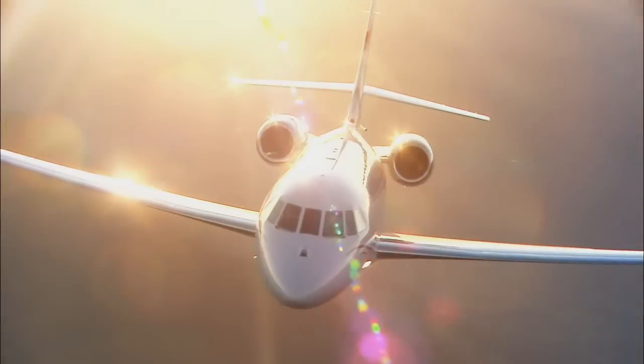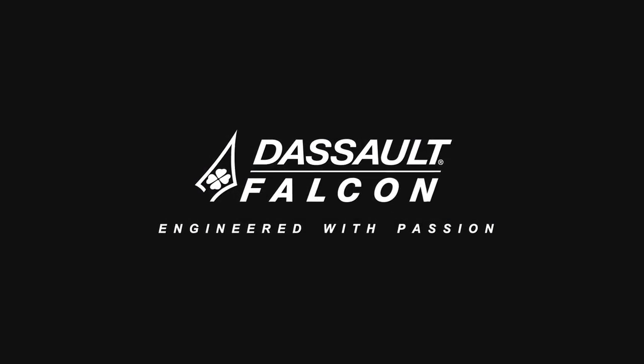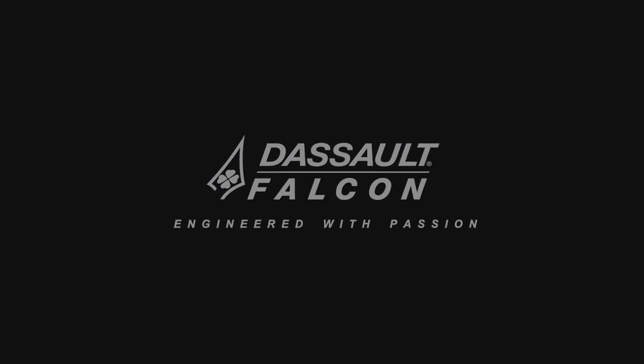The Falcon 2000 LX — the lineage of a thoroughbred, the heritage of a leader. The Falcon 2000 LX.